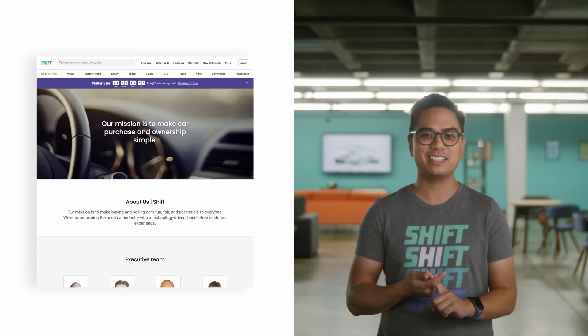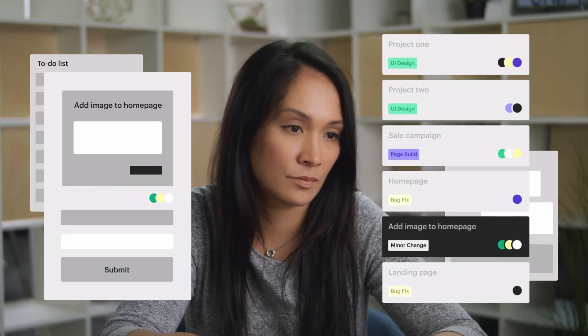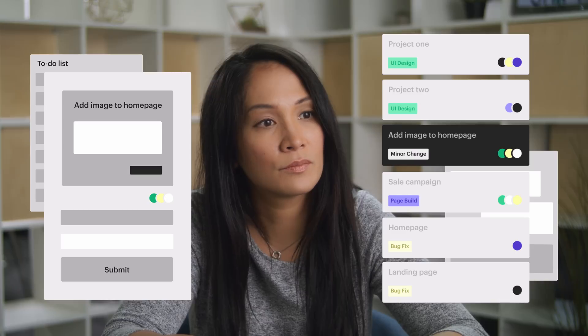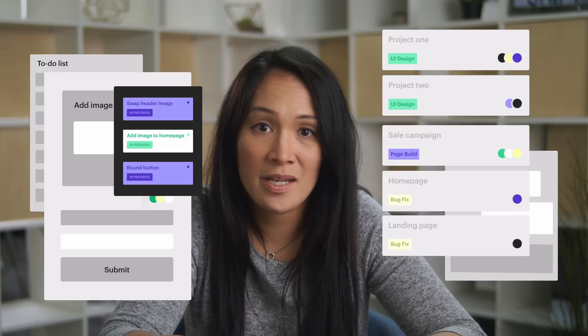One year ago, our engineers built and maintained a lot of our pages within our monolithic app, such as our homepage, the About page, and the Careers page. Content is not code, but we were treating it like code. Any minor change on the site started with a ticket. That ticket went into a team's backlog, and a stakeholder would have to advocate for it. And once it finally got into the work queue, it took days.